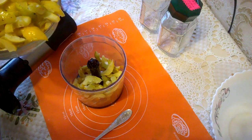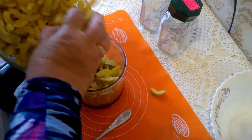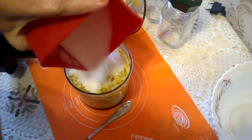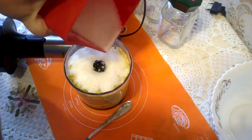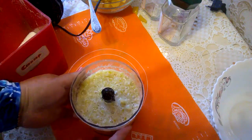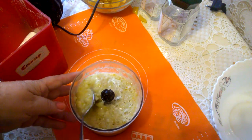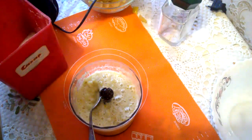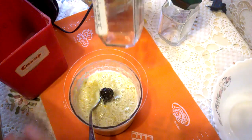Порезала я айву вот на такие дольки. Сейчас буду прокручивать на блендере. Часть прокручу на блендере, часть пущу на сок и на цукаты. Прокручиваем айву один к одному, засыпаем сахаром и прокручиваем на блендере. Вот такое получается сырое варенье — лимонный заменитель. Такая вот кашица. Эту кашицу я раскладываю сейчас по баночкам и в холодильник.